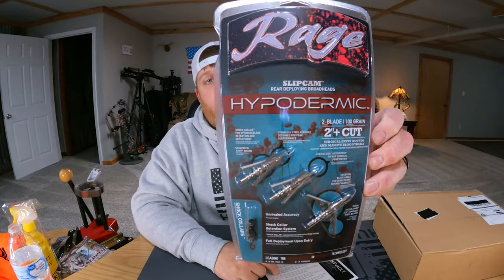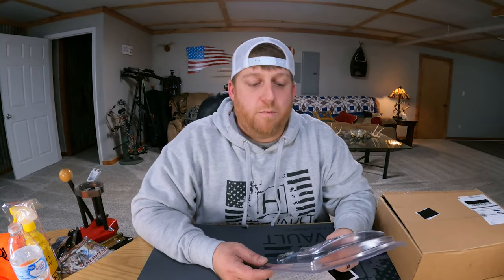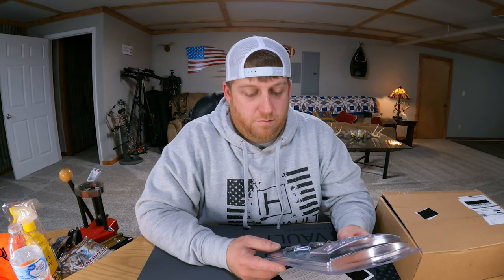Next on the list we've got some Rage Hypodermics. If any of you have ever picked up a bow you know exactly what these are — these are probably the most common broadheads in the country, maybe even the world. Two-blade, hundred-grain, two-inch cut, hypodermic tip with the shock collars. These things are razor sharp and they'll do some damage. They've got the Rage broadheads listed for fifty-two dollars, bringing us to a hundred and fifty dollars so far.